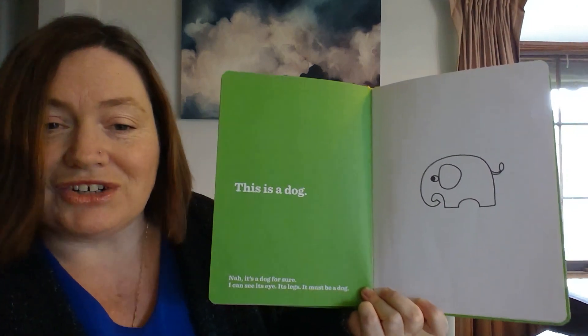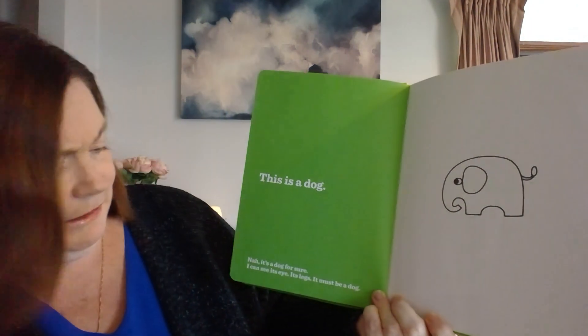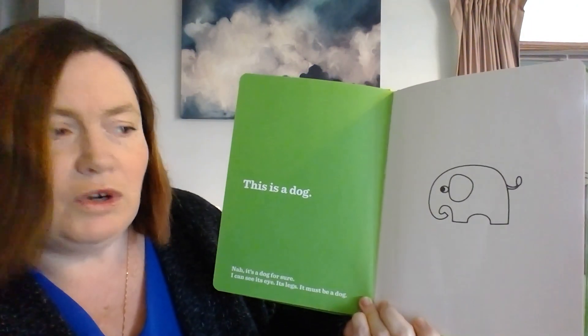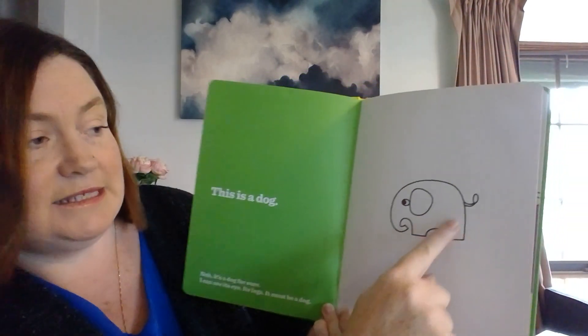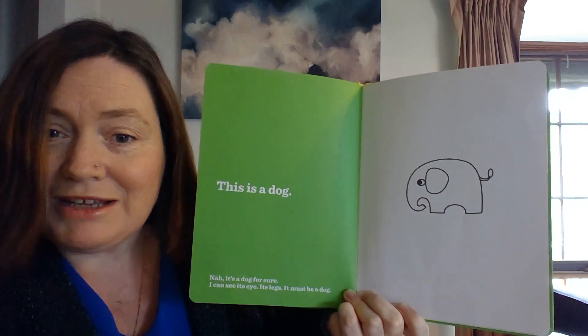This is a dog. Huh? It's a dog for sure. I can see its eyes, its legs, its tail. It must be a dog.